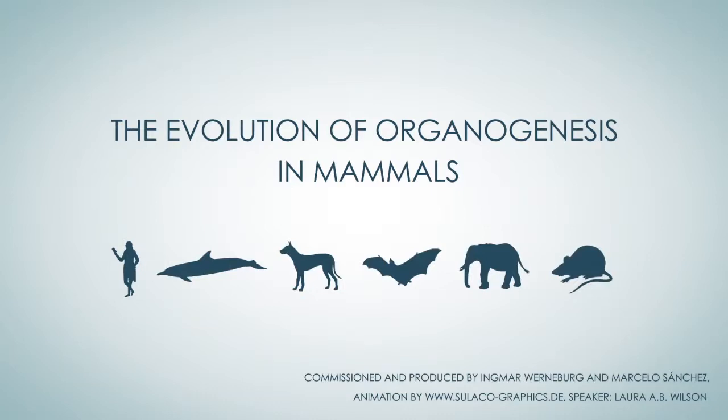At birth they already resemble the anatomy of their adults. The characteristic shape at birth is established in prenatal life, long before birth. Although a human newborn is very different from an adult, a human can be distinguished from its closest evolutionary relatives already at birth.